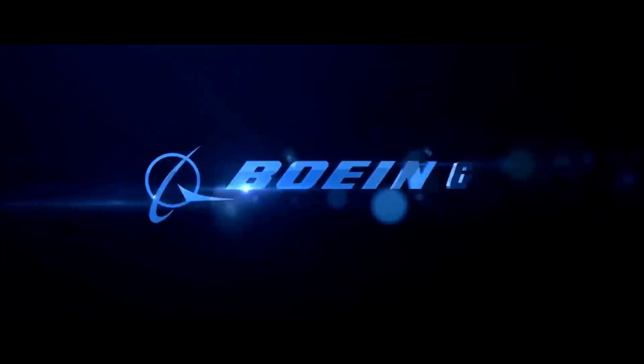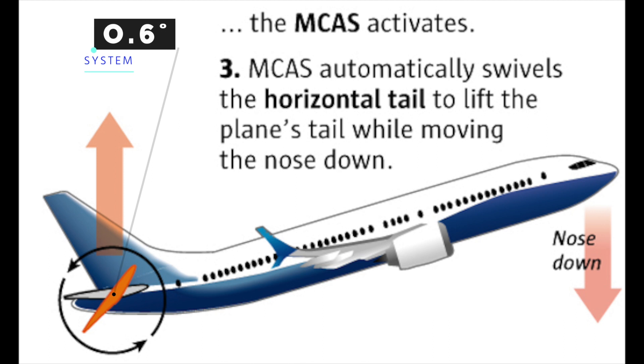The original Boeing design provided to the FAA specified a limit of 0.6 degrees, producing no more than a 5-degree nose-down movement.